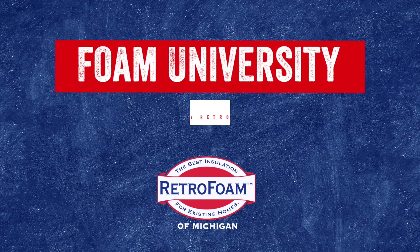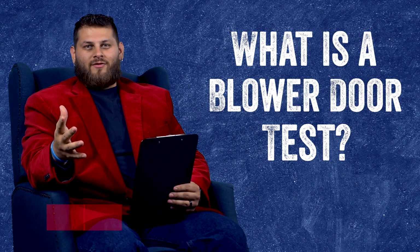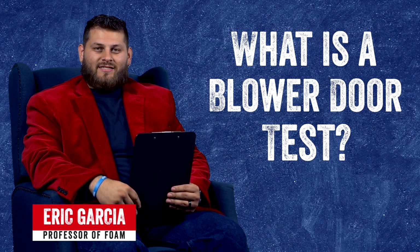What is a blower door test? Let's talk about it. Welcome to Foam University. Today we're going to be talking about what a blower door test is.